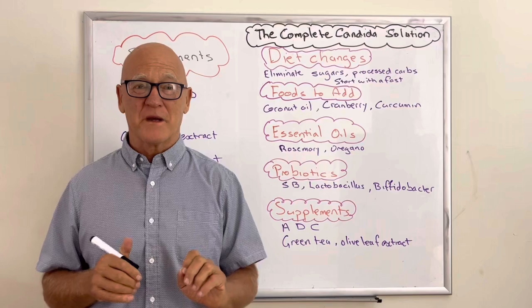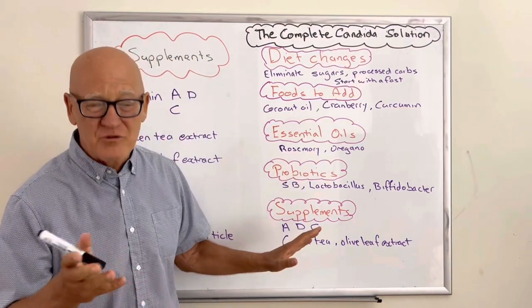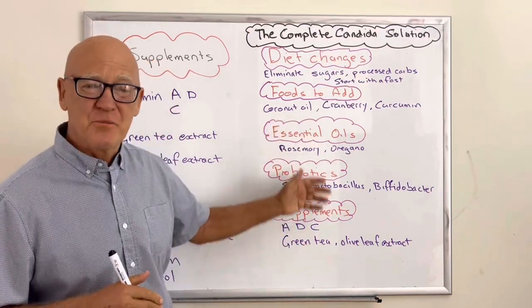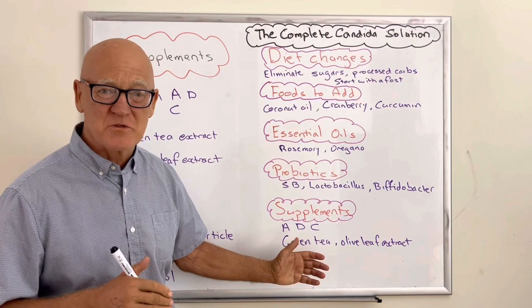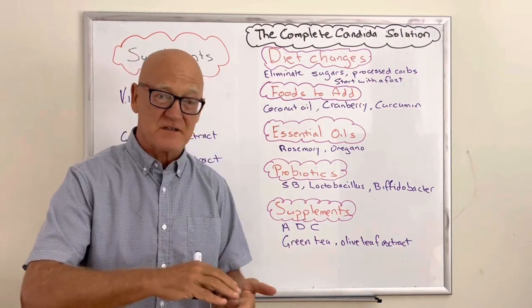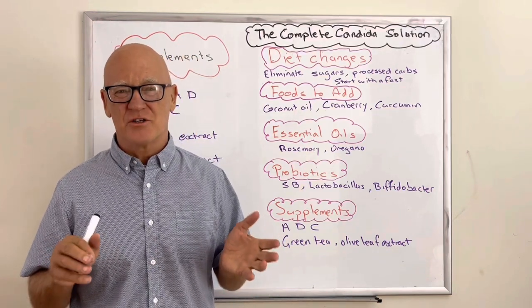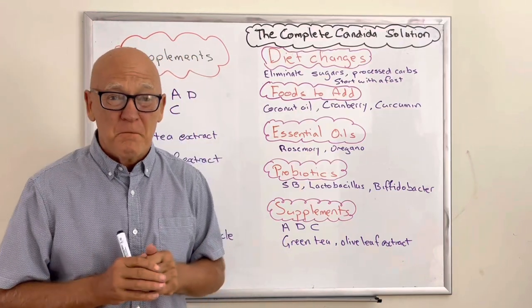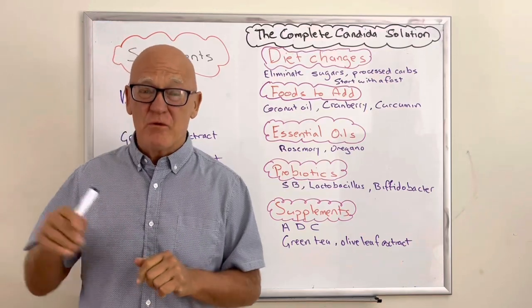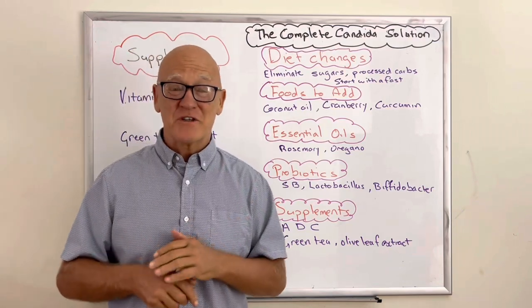This program also works against Helicobacter and helps reset your gut microbiome, which has many other benefits in terms of arthritis, diabetes, and a raft of other conditions. Please hit the subscribe button, share it with your friends — I'd love to get this information out to people. Please send any questions you have.